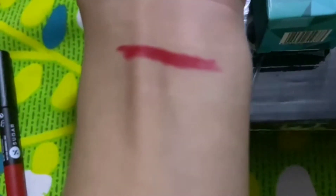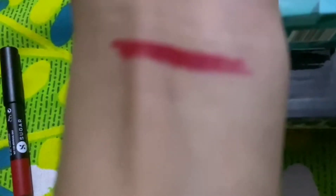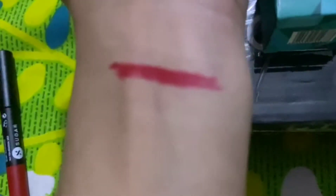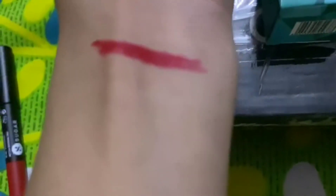The best thing is that it is very moisturizing for your lips, and the second thing is that it does not come off. It is much longer lasting and it is smudge proof, so you can definitely buy it.